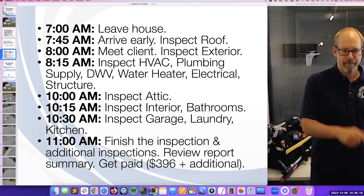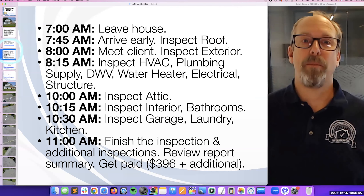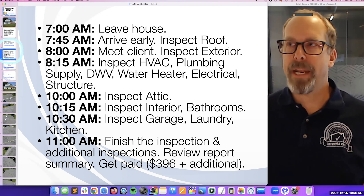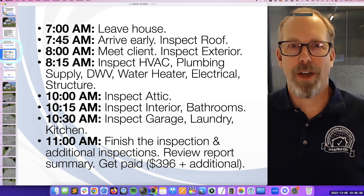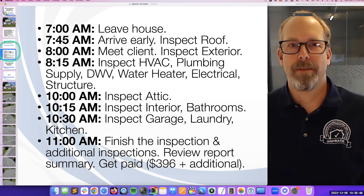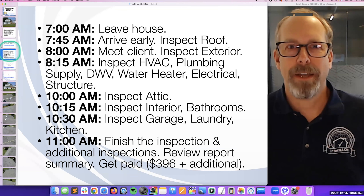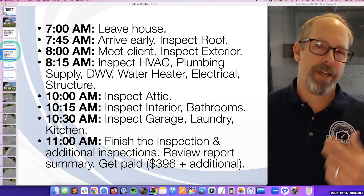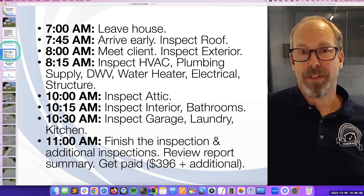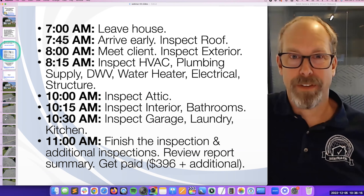Here's my actual day. When we were rocking and rolling at my inspection company, we did two a day, but this is my morning schedule. You have to manage your time because nobody wants to go to an eight-hour inspection, and nobody wants to wait 24 to 48 hours for their report — you won't stay in business. You have to be efficient. I leave my house at seven, I'm back at five, and I make about $1,000 if I do two inspections.